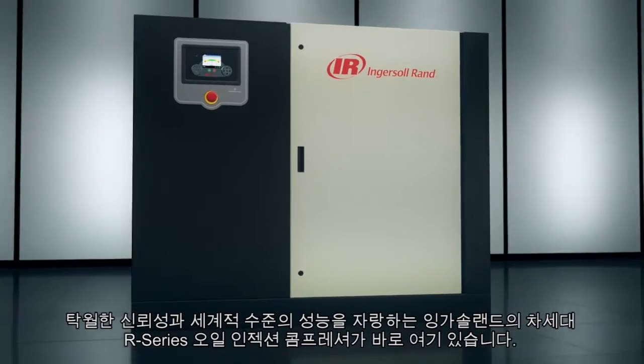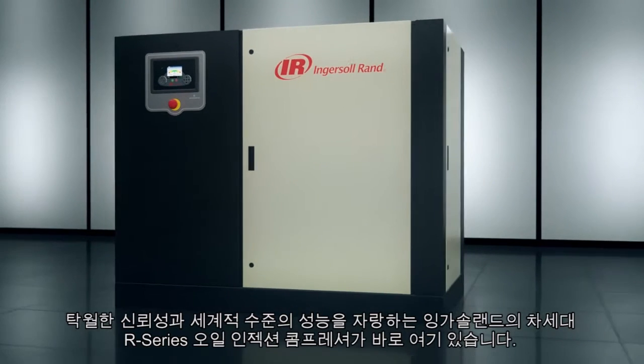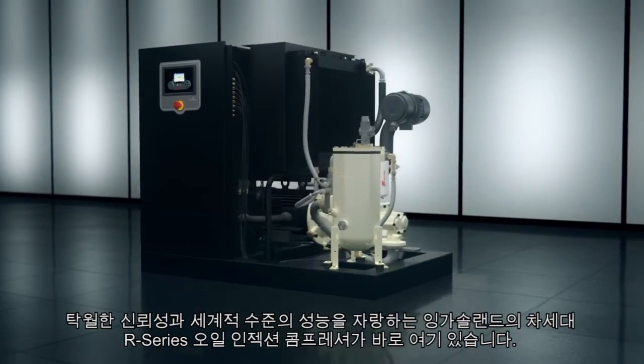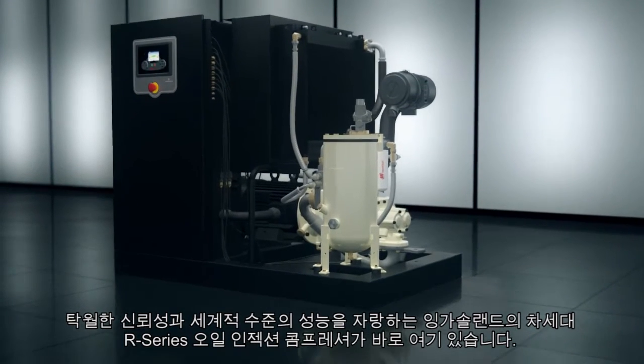This is the Ingersoll Rand next generation R-series oil flooded rotary screw air compressor that delivers world-class performance and exceptional reliability.